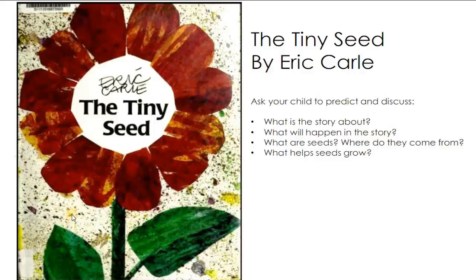The next story that we're going to read is all about the tiny seed. Don't forget to follow the cursor and look at the word it's pointing so you can learn how to read. Let's get started.